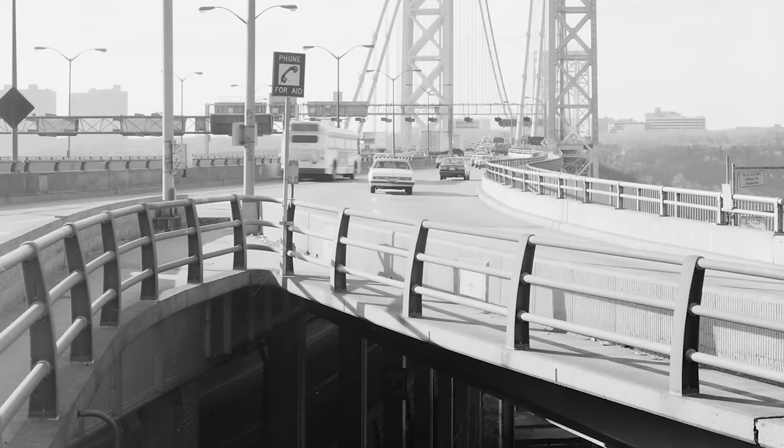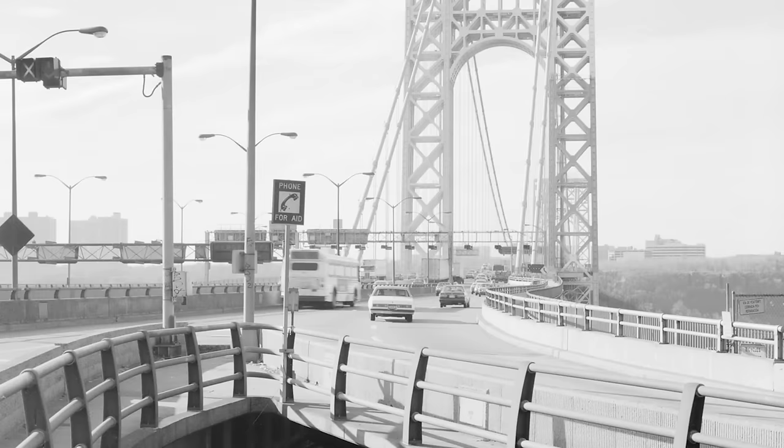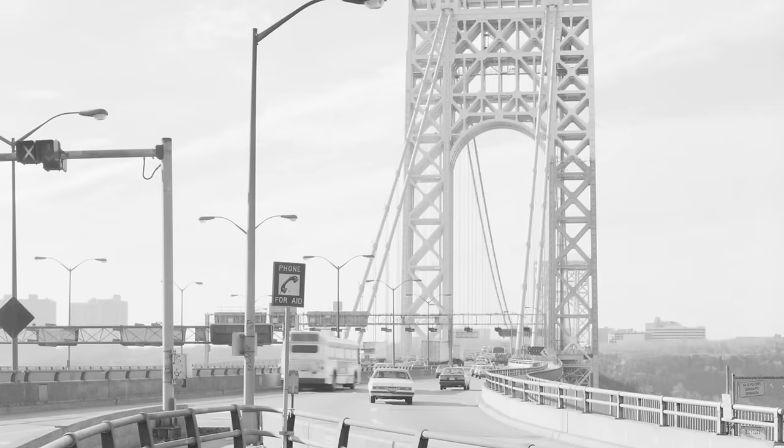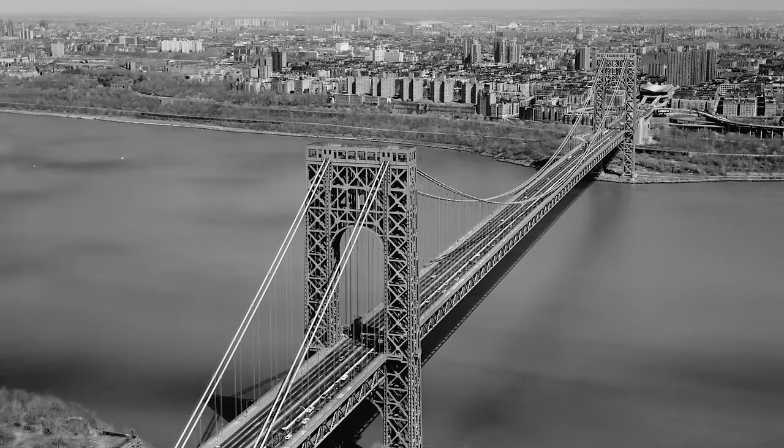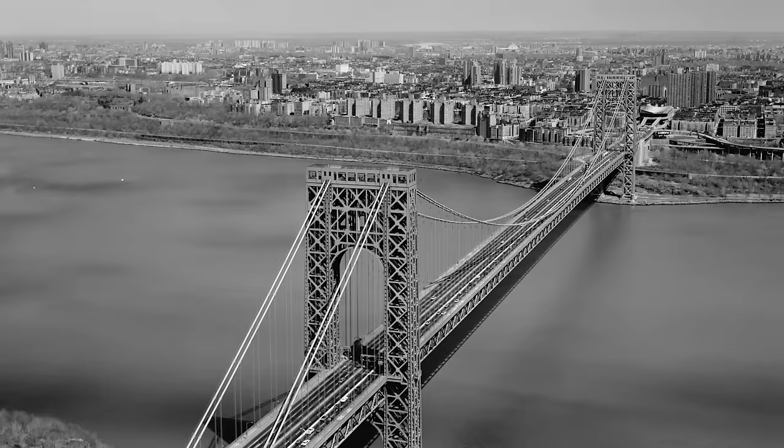It accelerated the movement of people between New York and Fort Lee. Residents could now commute more efficiently between the two areas, leading to suburbanization as people sought housing away from the city center. In turn, the increased connectivity made the Fort Lee and Washington Heights area more desirable as a place to live, leading to the construction of residential neighborhoods, business districts, and other facilities.